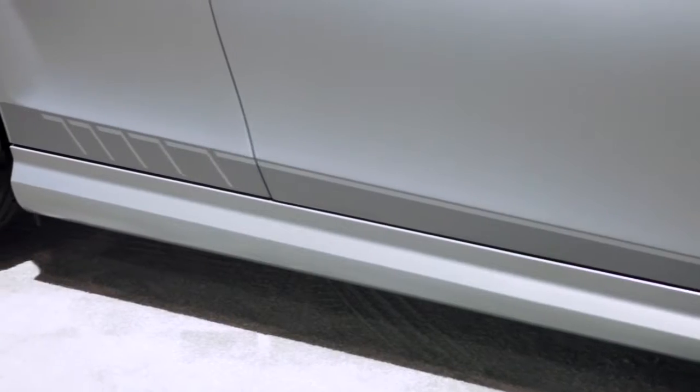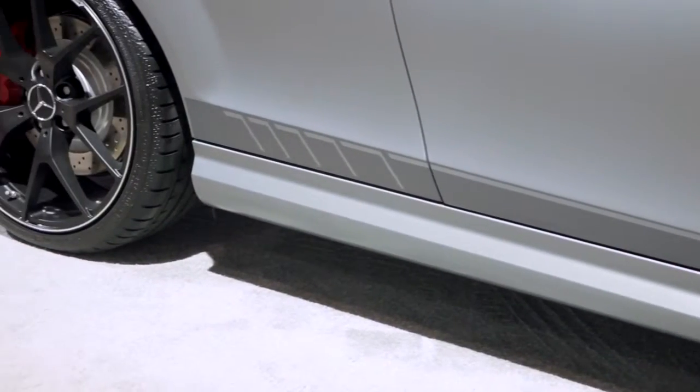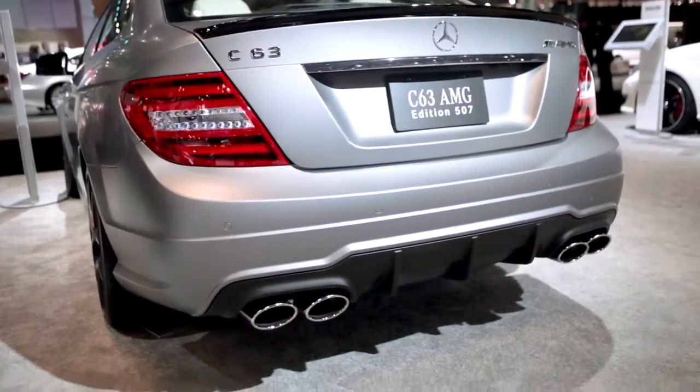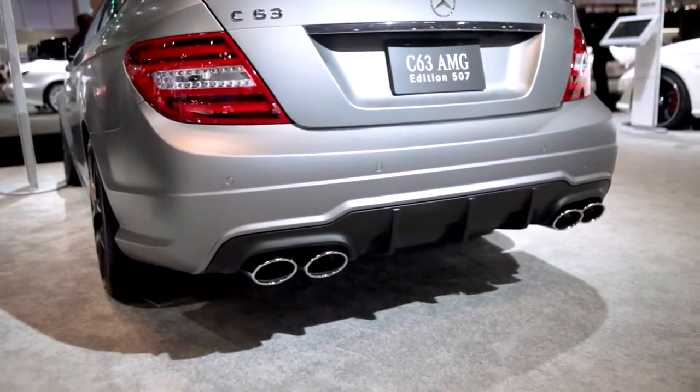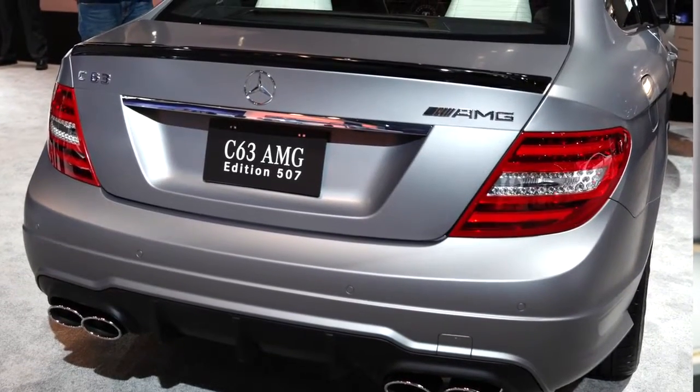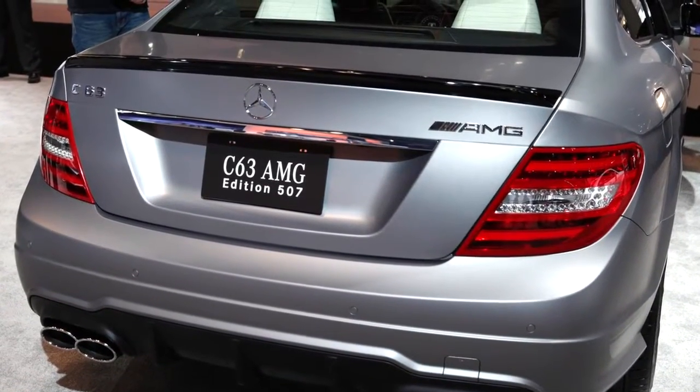As we travel further down the side, you can see this wonderful onlay done in a titanium grade that features the AMG signature acceleration lines. Here as we walk around back, you can see the signature AMG quad exhaust tips, this cool looking diffuser, and up on the deck lid is a gloss black spoiler which is exclusive to the 507 and matches the rest of the trim on the car.